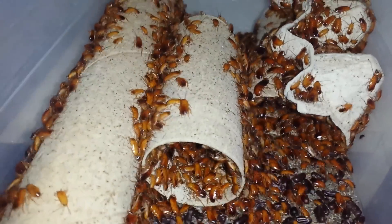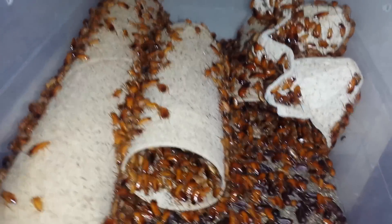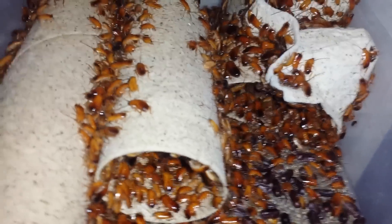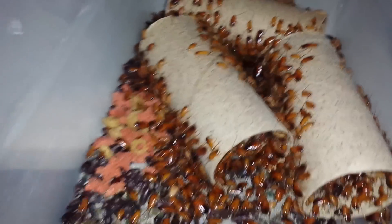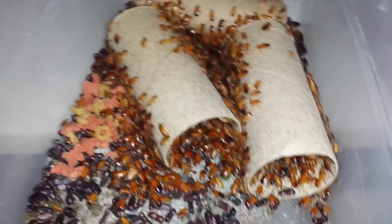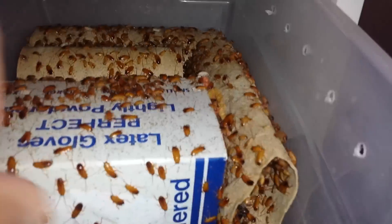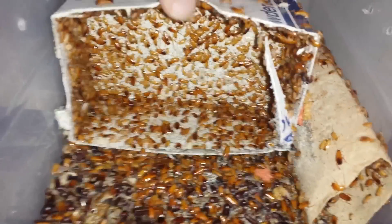These are all nymphs right now — these guys are probably about a few weeks to a month old and I probably have several thousands in each container. Most of my adults, these guys a little younger — it's tons and tons, it's crazy, I have so many and it doesn't stop producing.